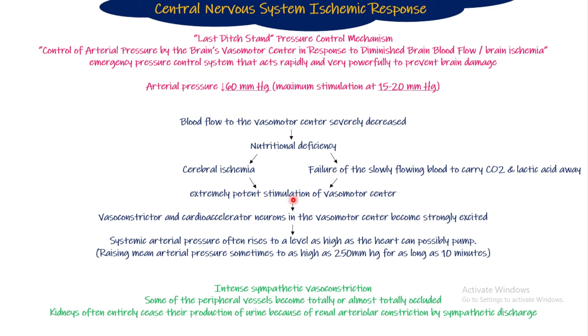The vasomotor center then excites the vasoconstrictor and cardio-accelerator neurons very intensely. These send very powerful stimulation to the heart — increasing heart rate and heart contractility — and cause very intense vasoconstriction of blood vessels. The vasoconstriction is so intense that blood pressure can rise up to 250 mmHg for as long as 10 minutes. The heart is stimulated so much that it contracts at its maximum contractile ability.